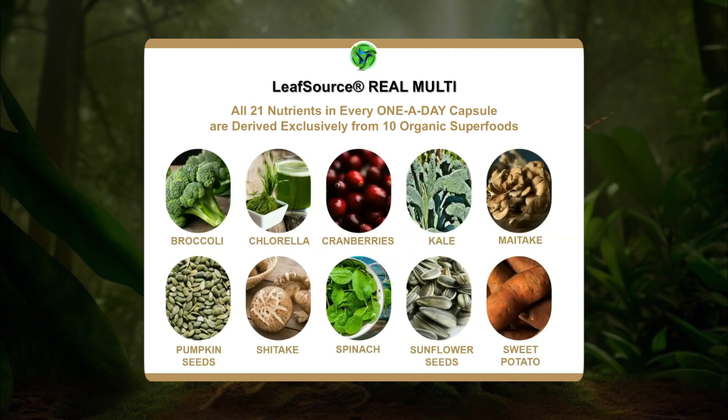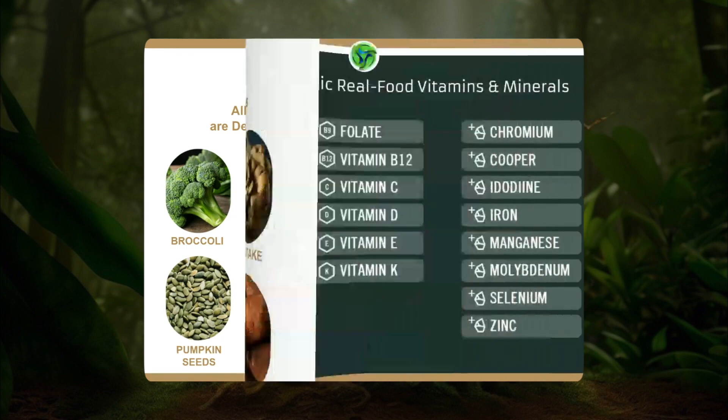All 21 nutrients in every one-a-day capsule are derived exclusively from 10 organic superfoods: broccoli, chlorella, cranberries, kale, maitake mushrooms, pumpkin seeds, shiitake mushrooms, spinach, sunflower seeds, and sweet potato. This can take up to two weeks to derive all these nutrients. You get all 21 vitamins and minerals — from vitamin A, all of the B vitamins, vitamin C, vitamin D, vitamin E, and vitamin K — and the minerals chromium, copper, iodine, iron, manganese, molybdenum, selenium, and zinc.